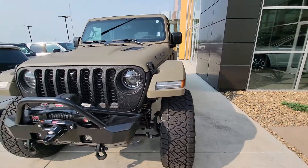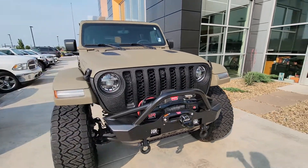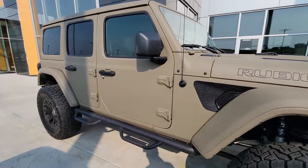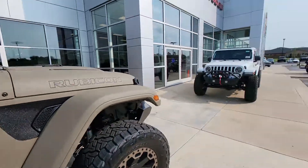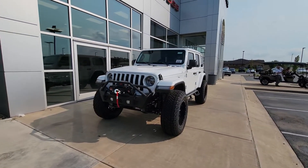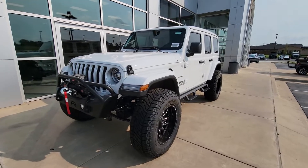Hey, good afternoon — well, I guess it's good evening now, Melinda. I'm doing a walk around of this Rubicon that we were kind of talking over the phone on, but I have this one instead. A little bit lower in the price range — it's not a Rubicon, but it is a Sahara.